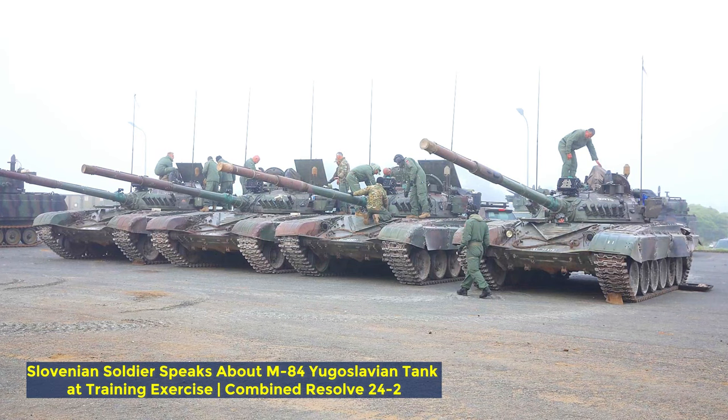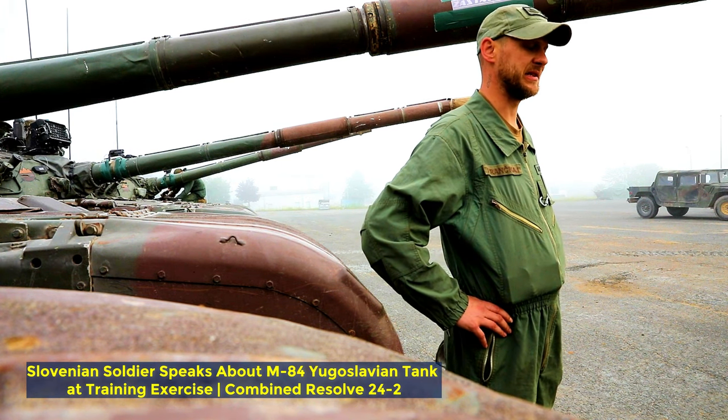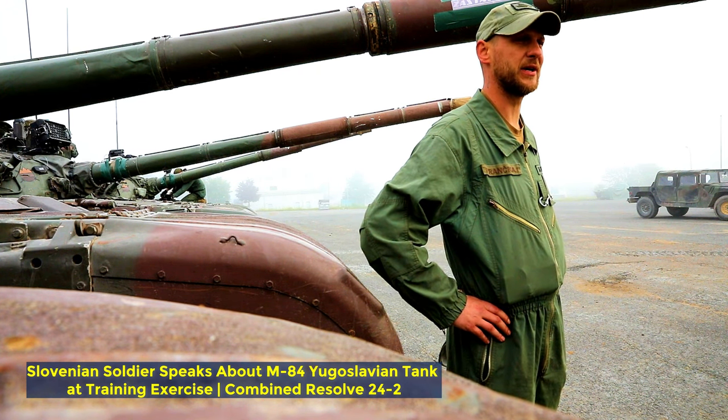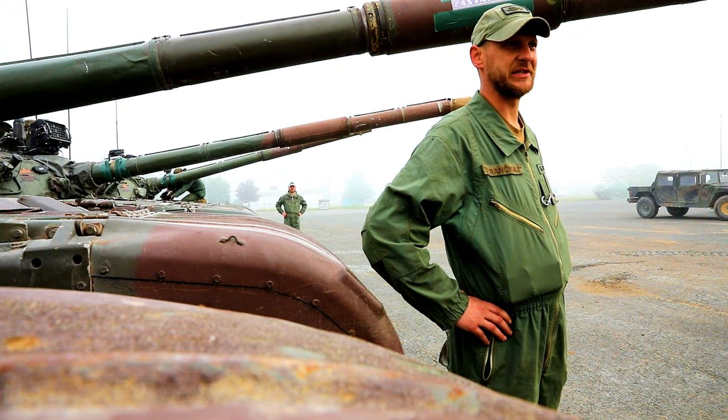Yes, it's Pavle, your unit of Slovenian tankers with 15-40 Centre Bojni Voznični Vozil — that's like 45 centre of tracked armoured vehicles from Slovenia. I've been a tanker for 9 years.